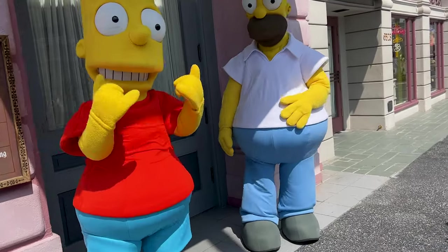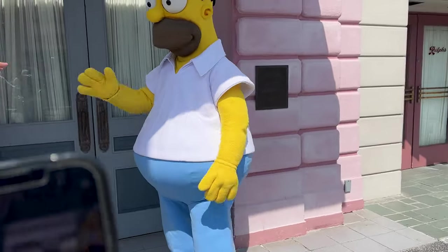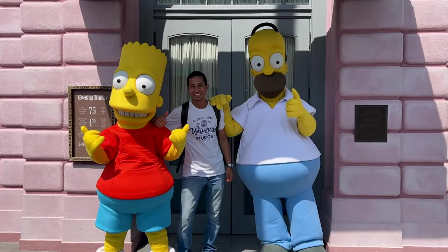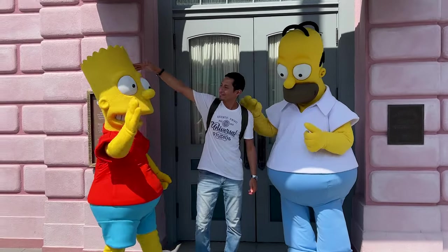This time Emil is going to do the meet and greet and I'll take the picture. Thank you, Homer and Bart.